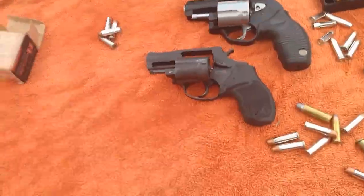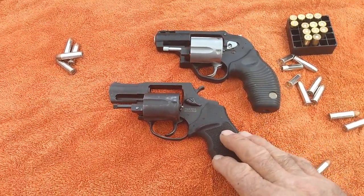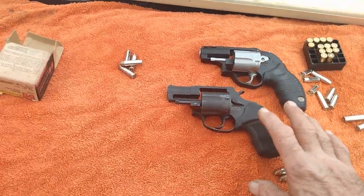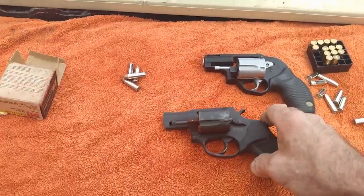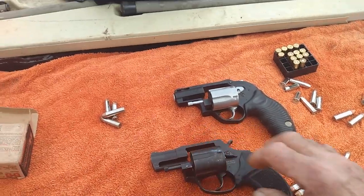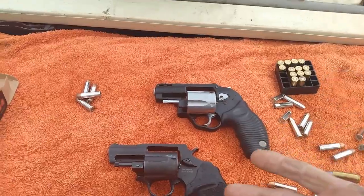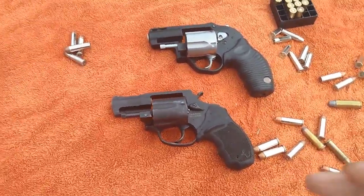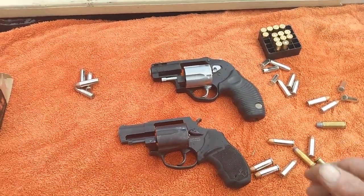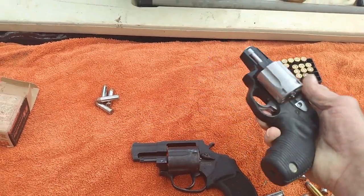Over the last few years the Taurus 605 has really become a very popular handgun for two reasons. Number one, it's small — it makes it very convenient for everyday carry and conceals well. Also the price range. And you're talking about a .357 as well as a .38, so you get two in one, which is always a good thing. I like multi-caliber guns.